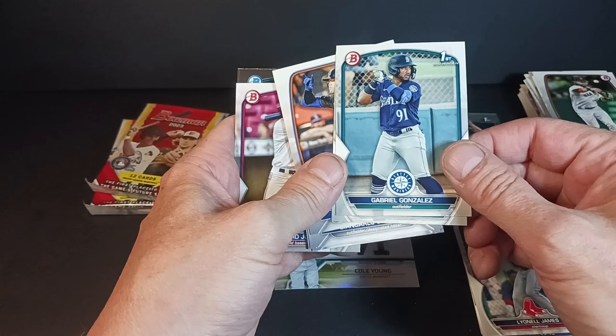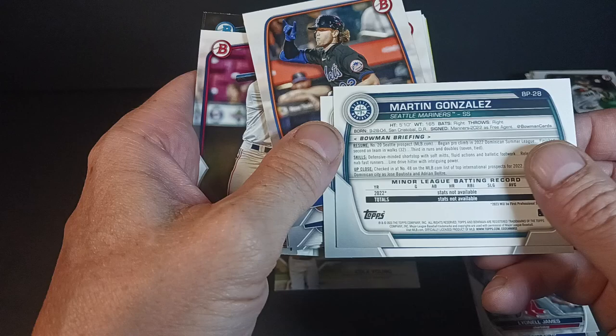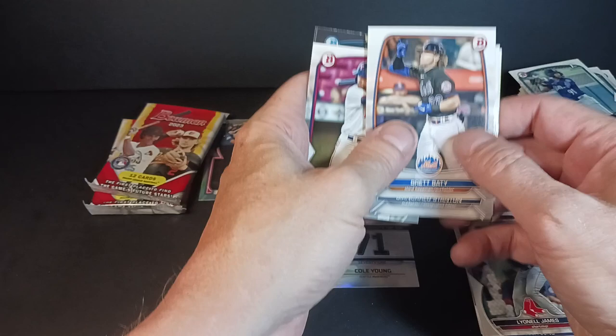We got Gonzales and Gonzales. Are they of relation? It is a fairly common name. San Cristobal, Dominican Republic — not Venezuelan. They're just similar names.